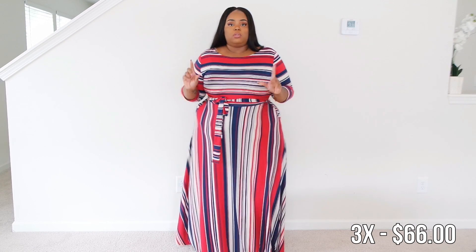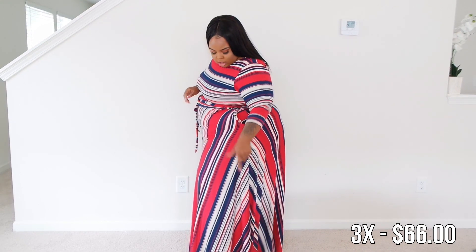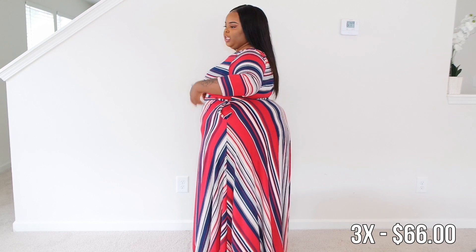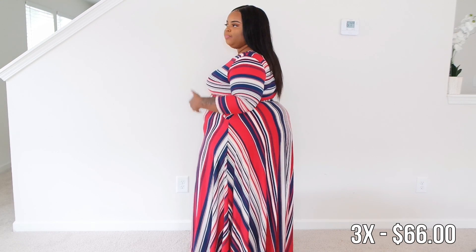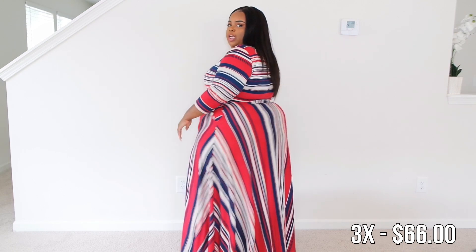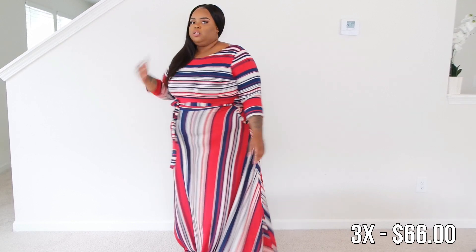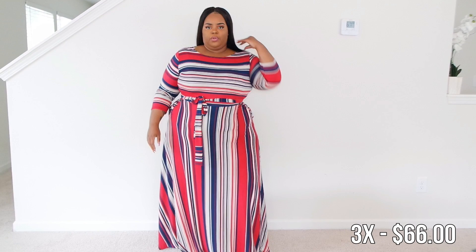I wear kitten block chunky heels so it still kind of touches the ground on me. This angular striping effect is really nice — I like when a company pays attention to the striping because sometimes stripes don't match up. Instead of trying to force a match, they made them angular, which I think is really nice. I love the simplicity of the neckline too — it's not doing too much, no deep V to worry about. Just really cute overall.